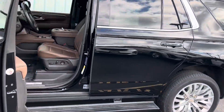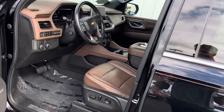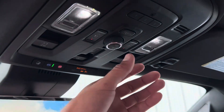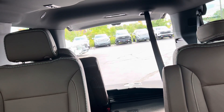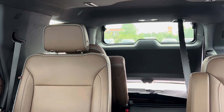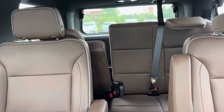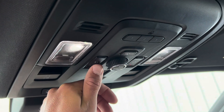One more cool feature I wanted to show you was that you can control the rear hatch from right here. You can also put the seats up or down from the front of the vehicle.